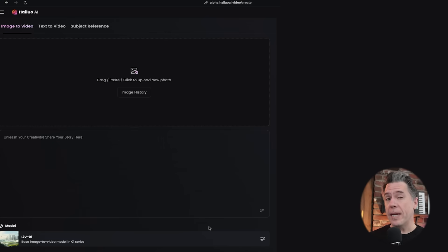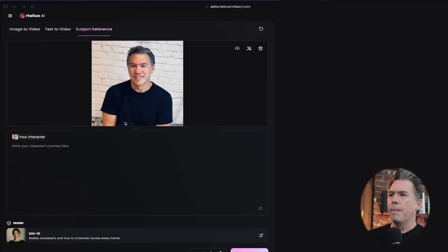As a note, I believe this is in beta, but it should be dropping fairly soon. To get to subject referencing, you simply move over to the subject reference tab. So kicking off with me, I'm just going to drop my standard profile picture in here, and then the text prompt down here.